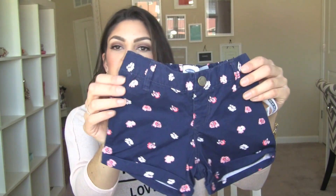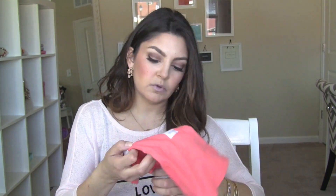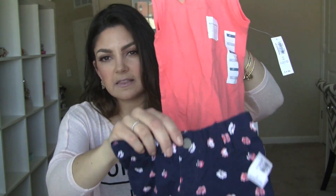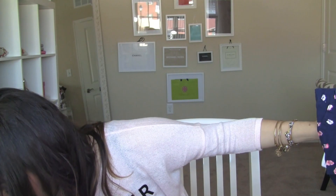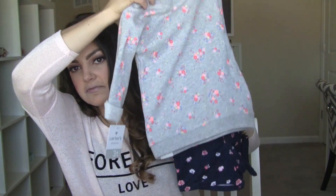I got these cute little navy shorts with coral colored flowers, and to just go with that I did one of these basic tanks - they're $8 but they were on sale. Just a basic tank - this is more like a summery outfit but I thought it would be cute. I'm all about like the matchy matchy prints, like floral on floral - I just think that would be so cute.